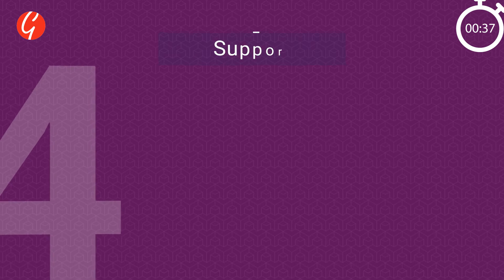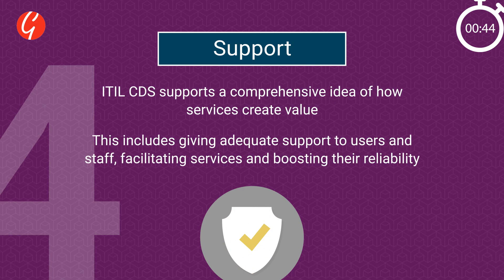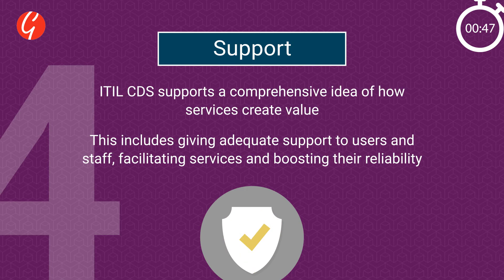Four: Support. ITIL CDS supports a comprehensive idea of how services create value. This includes giving adequate support to users and staff, facilitating services and boosting their reliability.